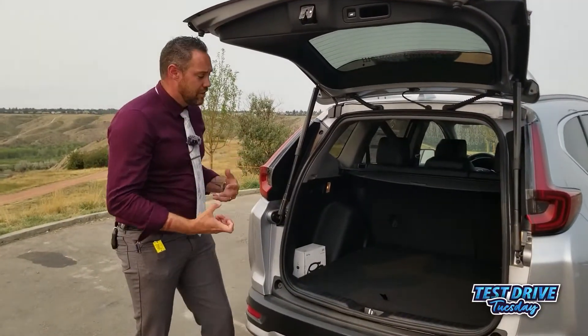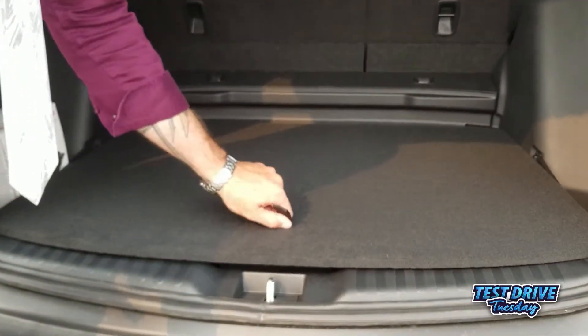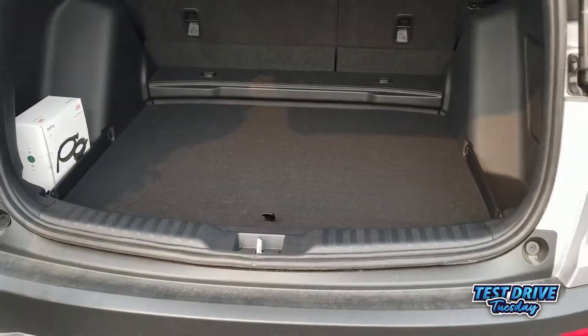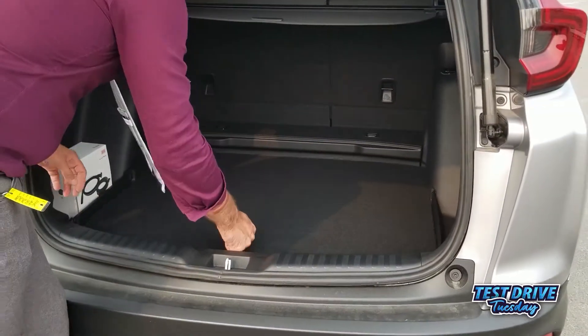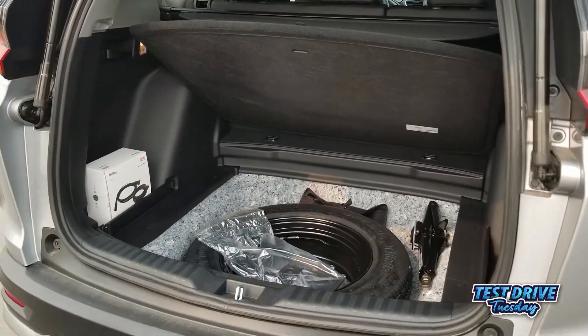If you're looking for even more space, you have a height-adjustable cargo floor. All I have to do is pull down on this tab and push down — you get an extra inch to inch-and-a-half of space. And if I lift this up and push it up here, it makes it so much easier to grab the spare tire.